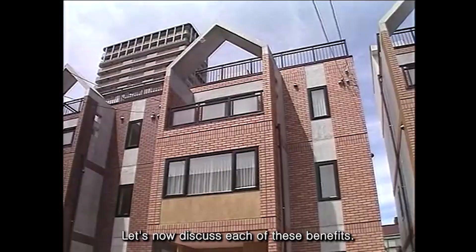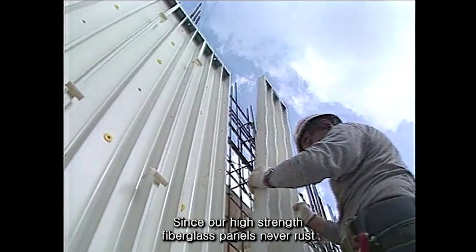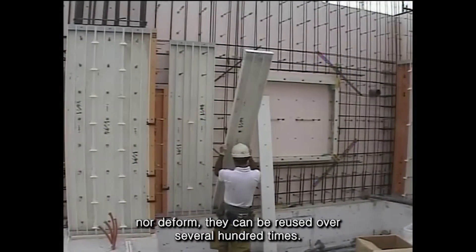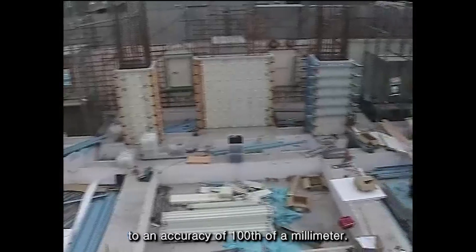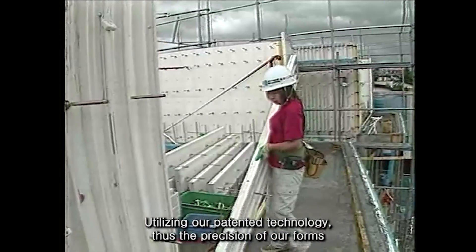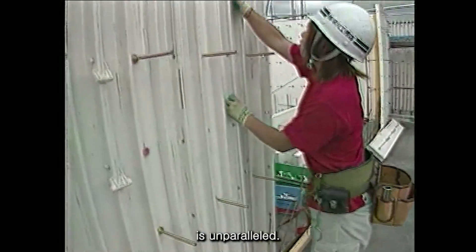Let's now discuss each of these benefits. Since our high-strength fiberglass Z-Panels never rust nor deform, they can be reused over several hundred times. We also manufacture the high-performance panels to an accuracy of one-hundredth of a millimeter, utilizing our patented technology. Thus, the precision of our forms is unparalleled.